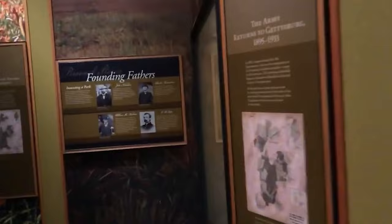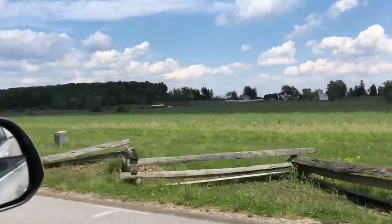You can take a tour of the battlefield in a car, bus, or Segway, but guided walking tours cost less than three tickets on a bus tour.